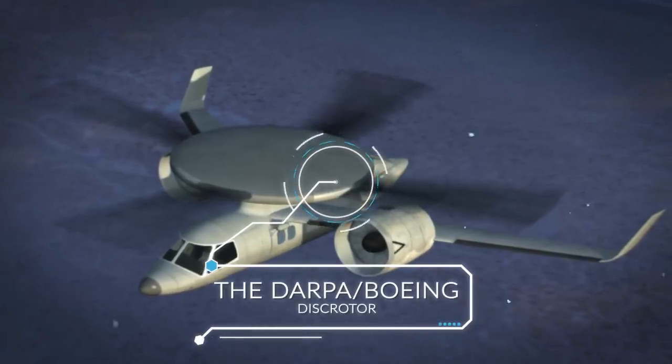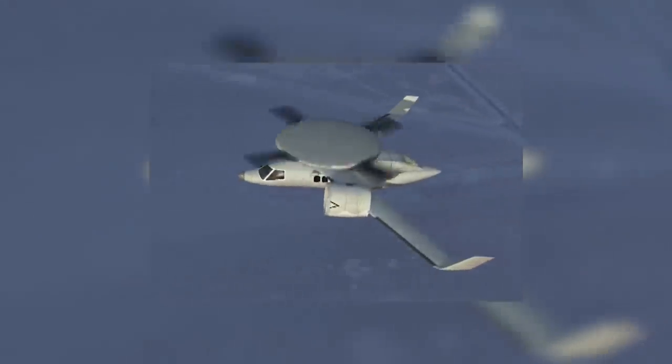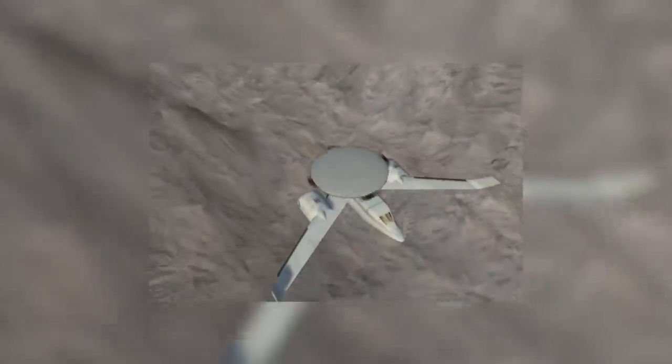The DARPA Boeing Disc Rotor. DARPA seems to be in the background of everything involving technology these days, and air travel is no exception. While the other entries here involve fixed-wing craft or airships, this one is closer to a futuristic helicopter. The Disc Rotor, developed by DARPA and Boeing, will take off and land with the use of rotating blades, just like a helicopter.